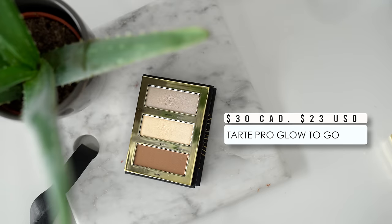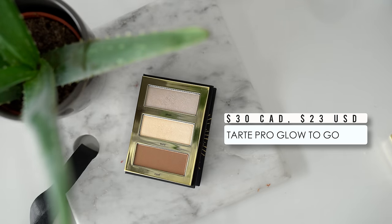That brings me to my next product, which is the Tarte Tartus Pro Glow To Go. It's a tiny little palette that contains two highlighters and one bronzer slash contour shade — so you have three products in one very convenient little package. I would definitely recommend this for your makeup bag.